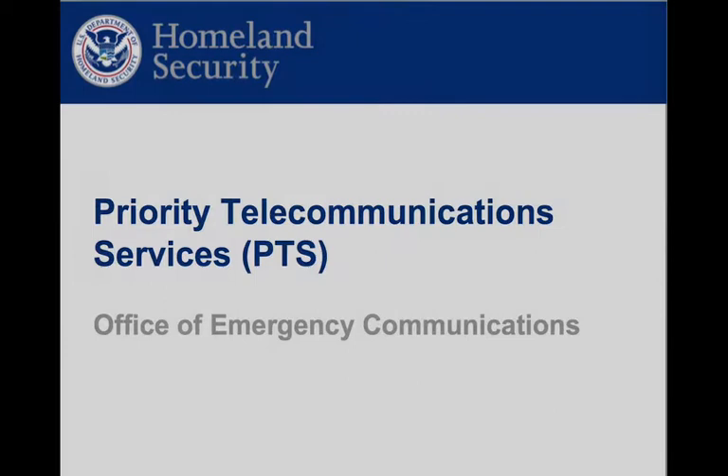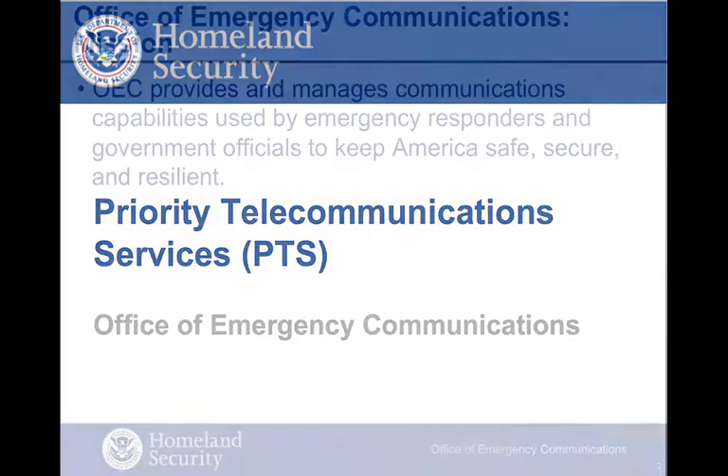We will explain the priority telecommunications services offered by the Department of Homeland Security's Office of Emergency Communication, which will benefit key personnel and locations whenever there is a commercial communications network overload or outage.